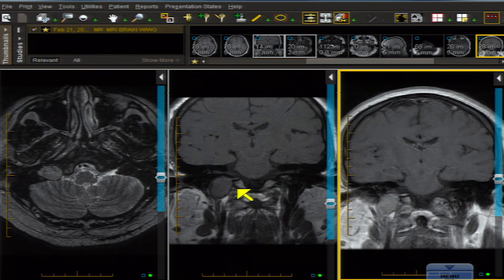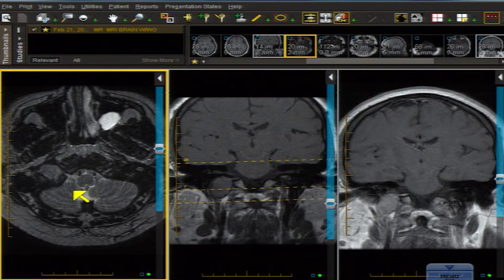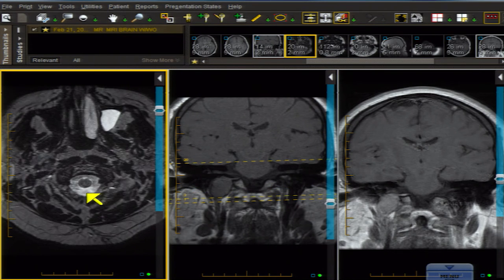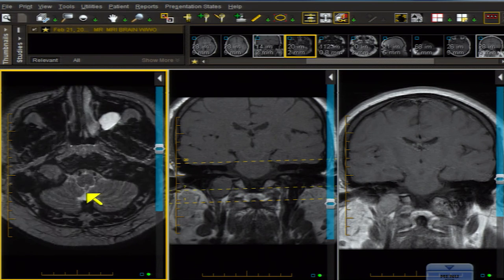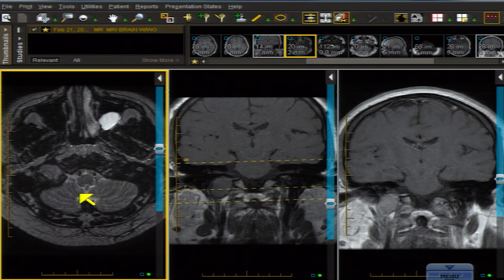You can see schwannomas as an isolated phenomenon. They are associated with NF2. When you have multiple schwannomas and none of the other signs of NF2, that is known as schwannomatosis. There is also an entity known as schwannosis, which is Schwann cell proliferation — it's hard to distinguish after trauma. You can also see Schwann cell abnormalities or myxoid neurofibromas in the Carney triad or Carney complex, which has some different subtypes. So this is a schwannoma of the jugular foramen.